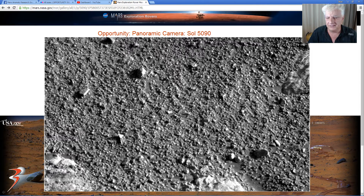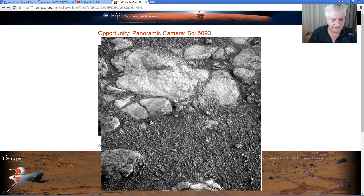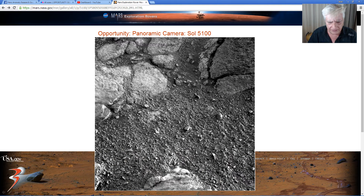The same object was also spotted in Sol 5093, towards the right, and up close again we can see it looks like a very reflective surface with a thickness to it. We can see one of the narrow rectangular sides as well. Then in Sol 5100, the object is right in the center of the image. Is it reflective or is it perhaps like glass — sort of transparent? Very difficult to say.